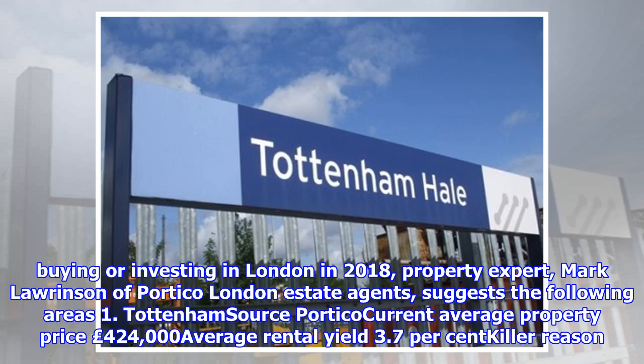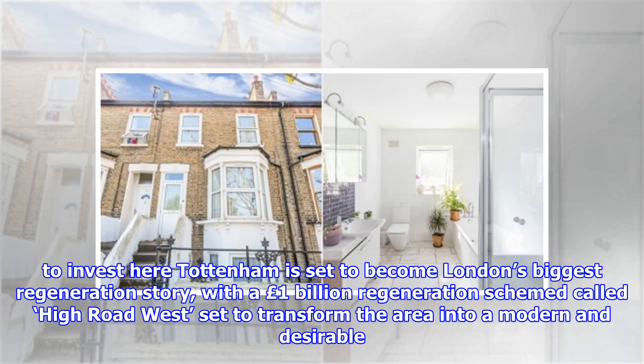If you're planning on buying or investing in London in 2018, property expert Mark Lawrenson of Portico London Estate Agents suggests the following areas. Number 1: Tottenham. Current average property price: £424,000. Average rental yield: 3.7%.